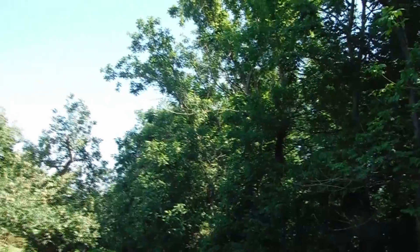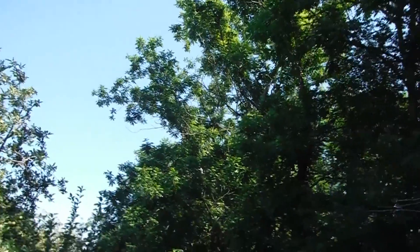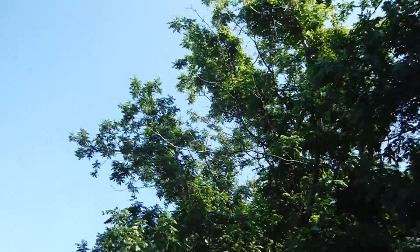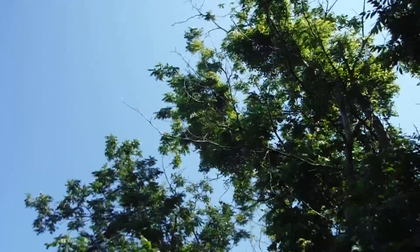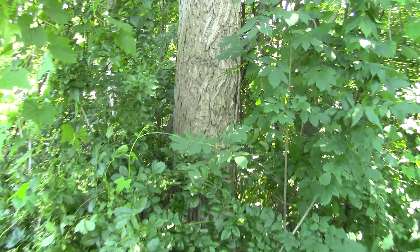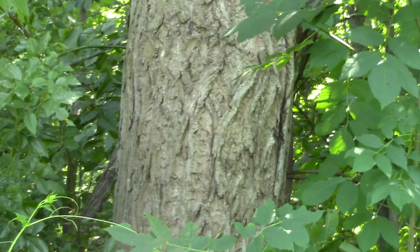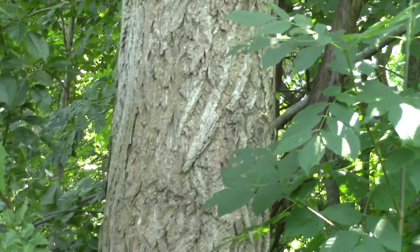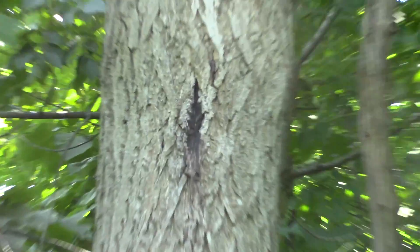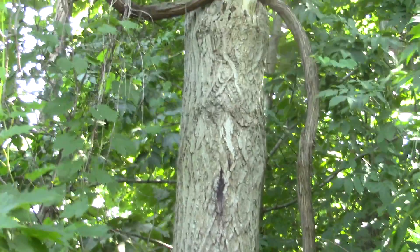I noticed that the butternuts growing on the edge of this orchard are doing comparatively well, because butternut is rather shade intolerant — they can't stand being overtopped by their neighbors. This is a good-sized butternut, about a foot and a half in diameter, and even though it's quite large you can see the flattened ridges of the bark fairly close to the ground. Right there is the canker I was describing; it's hard to find a butternut that doesn't have it.